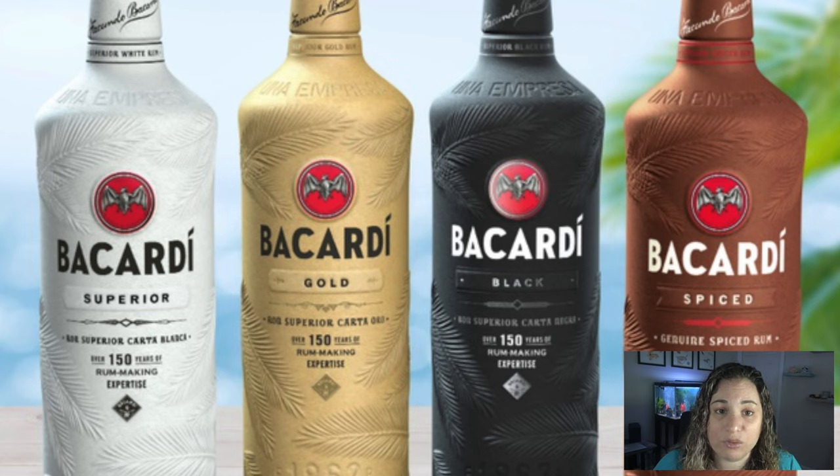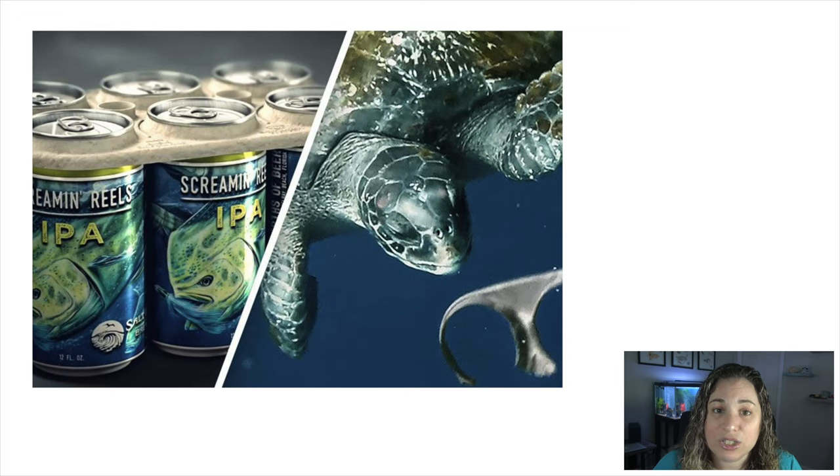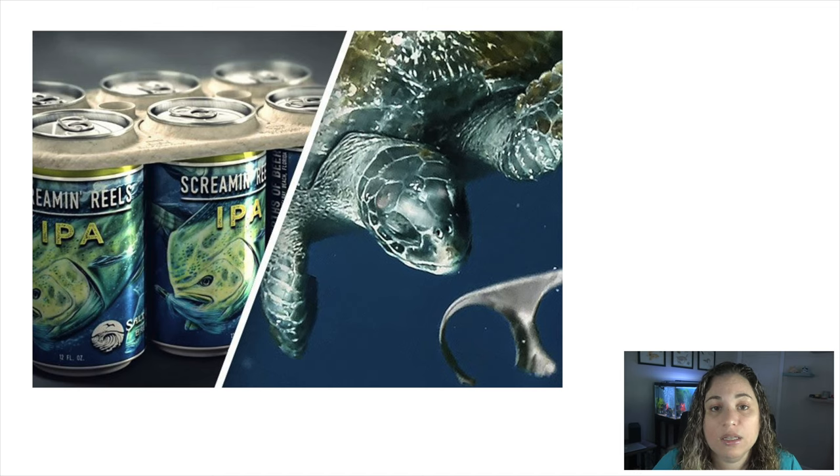This is a huge conservation win. In addition to the elimination of the aluminum canned plastic ring, which started with the Saltwater Brewery here in South Florida and was picked up by beer giant Corona, the alcohol giant Bacardi will now also join in becoming more sustainable. A huge, massive thank you to all who were involved — this is a massive win.